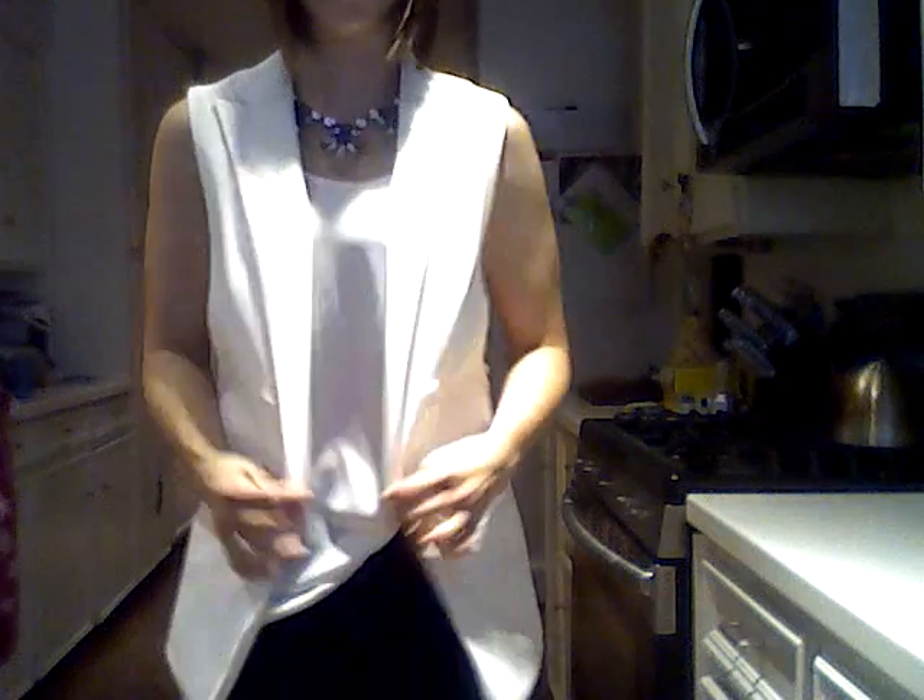I got the Target sleeveless blazer at the beginning of spring — it was about an $18–$19 purchase. I didn't know how completely I would commit to a sleeveless blazer, but I absolutely love it. It functions like a blazer in how I wear it, but it's not as hot as a full-on blazer for summer. It gives me that structure I really like on top of my clothing.